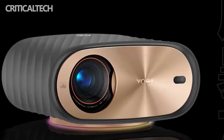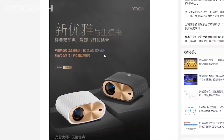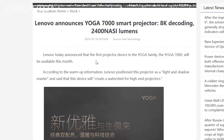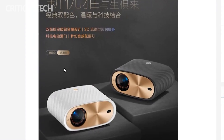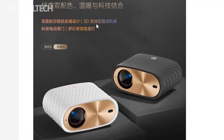Chinese tech giant Lenovo has officially unveiled its first projector under the flagship Yuga family. The smart projector dubbed Lenovo Yuga 7000 will go on sale later this month. While the company had earlier teased the product, more details have now been disclosed giving us an idea of the specs. The Lenovo Yuga 7000 smart projector is developed as a game changer in the high-end projectors market.